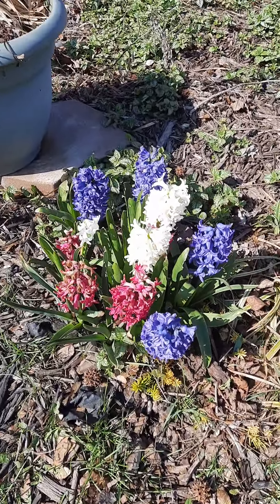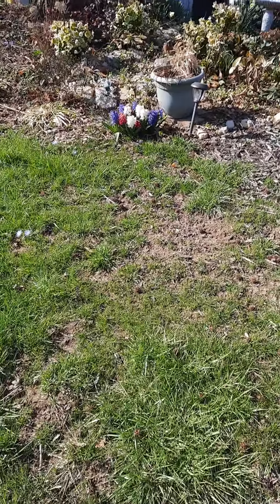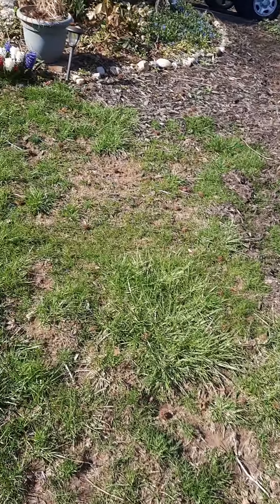Beautiful, beautiful hyacinths — patriotic red, white, and blue. And then we've got more matching on the other side.